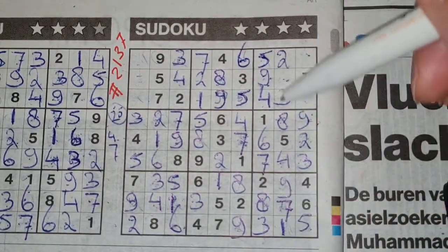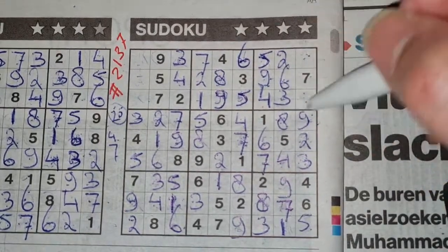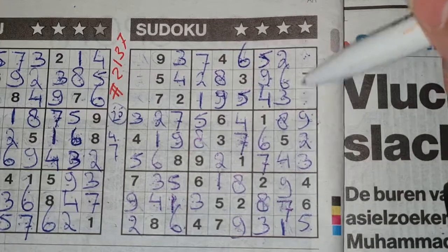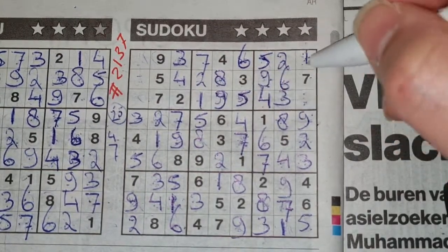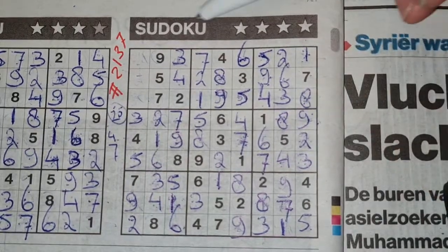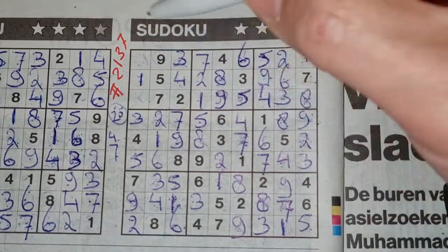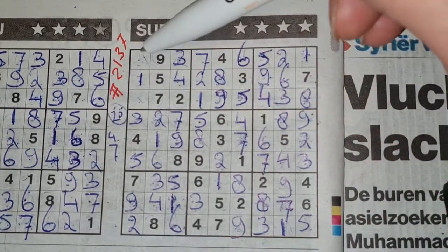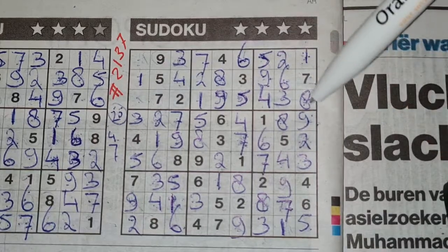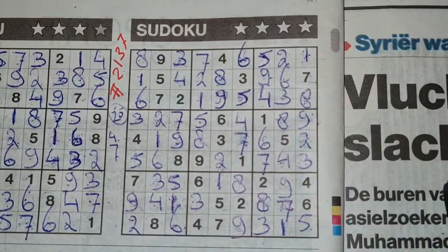One number left in this column for the number six. Two numbers left in this big square for one and eight. We have one here, no one there — one should be here and the eight goes there. One number left in this row for the number one. The final two numbers in this big square — the eight and the six are missing. We see there an eight, no eight there — eight should be here and the six goes there.